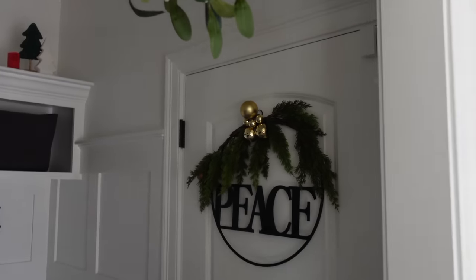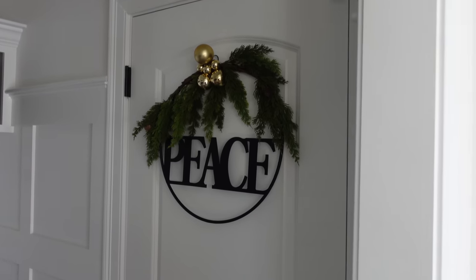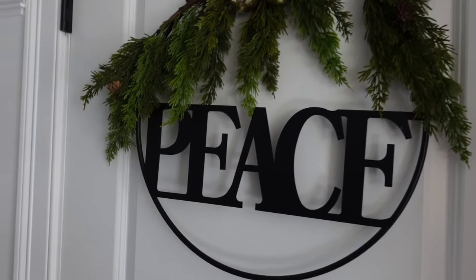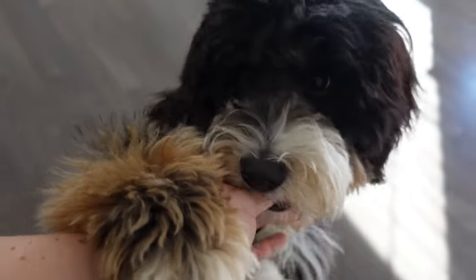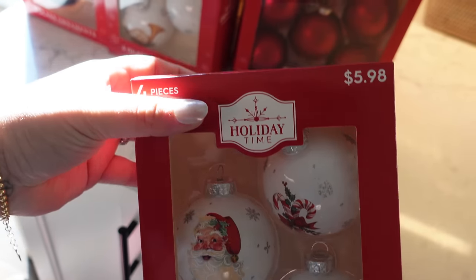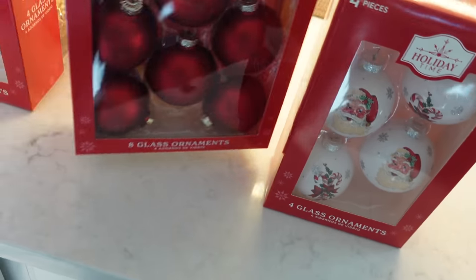I also went to Walmart recently and found this wreath for the door to the garage — I think it was about 15 bucks. It's giving Magnolia from Target vibes at such a great price. Also, our table top came in but not the base, so we're still waiting — it's so empty without a table. I also grabbed some ornaments from Walmart, can't beat $5.98. I got some retro ornaments because I'm doing red and gold on our main Christmas tree.